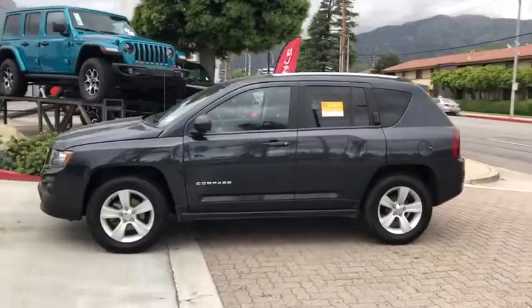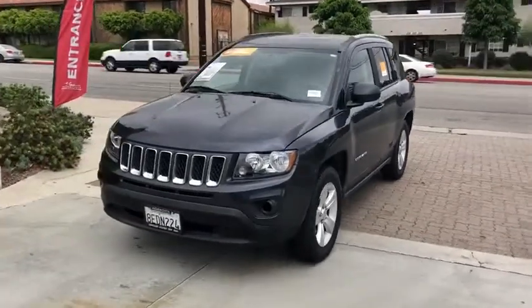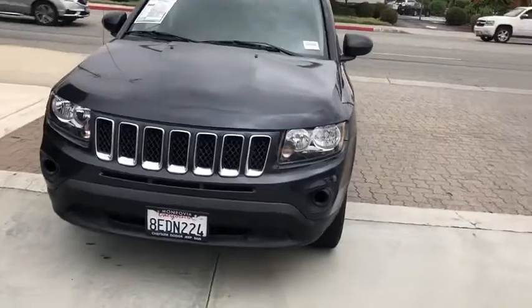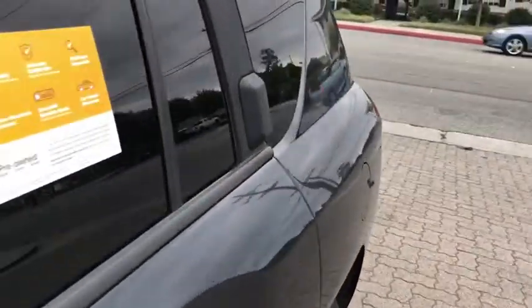This vehicle has less than 55,000 miles. Here are some of this vehicle's great options: anti-lock braking system, traction control, stability control, Bluetooth, adjustable steering wheel, power steering, cruise control, floor mats.